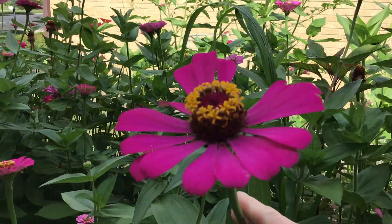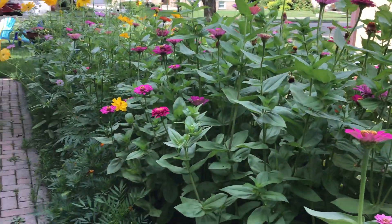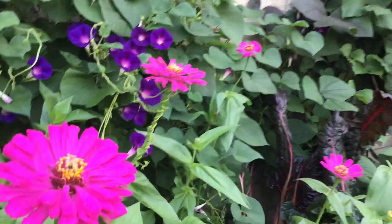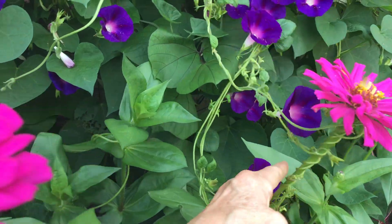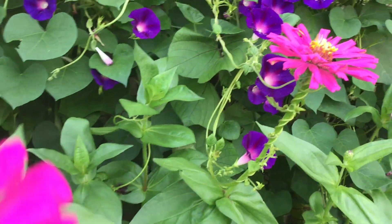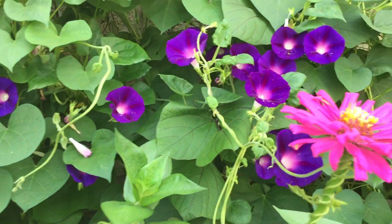Look at the size of these flowers — those are the zinnias, God love them, most incredible thing. And look at this plant here, how the morning glory has twisted itself around there. It's kind of pretty though.